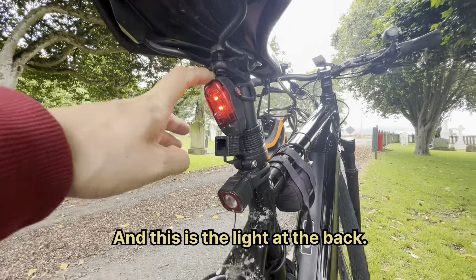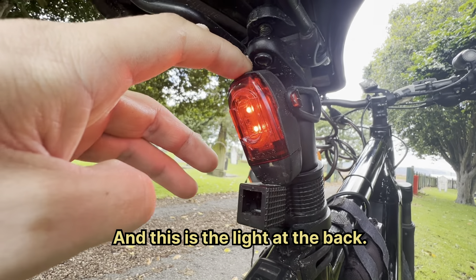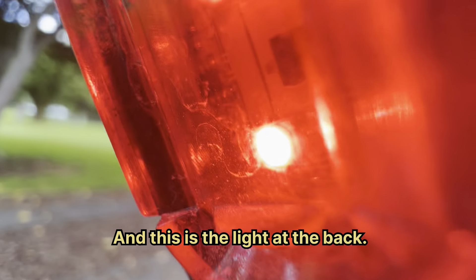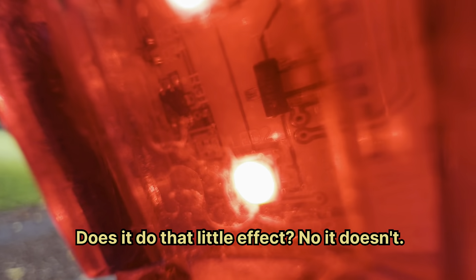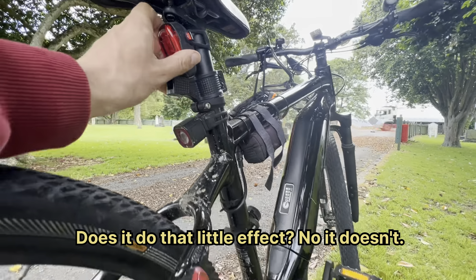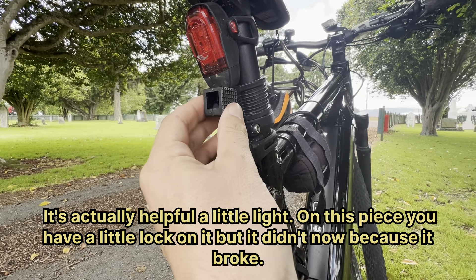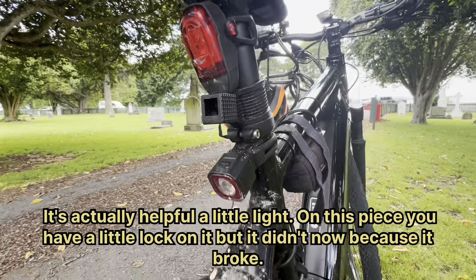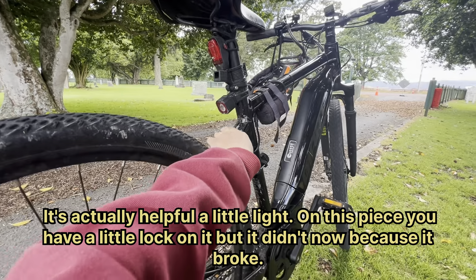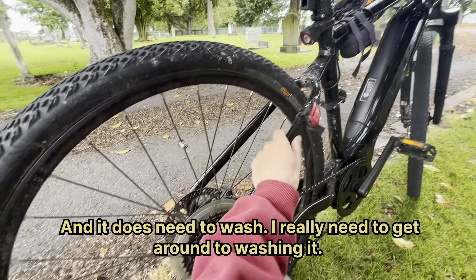And this is the light at the back — very helpful little light. This piece here used to have a little lock on it but it broke. It does need a wash — I really need to get around to washing it. All dirty — do not touch that if you don't want to get your hands dirty. Chipped paint right there all up the frame.